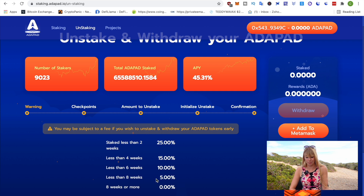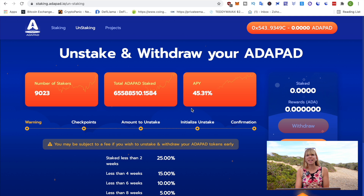Once you've staked your Adapad, you need to make sure it's at least 2,000. Otherwise you won't be in any tier and you won't be able to perform KYC. Before you participate, you also need to perform KYC. Once you're eligible, you'll have a button show up at the top. You should do it at least 24 hours before the IDO, just in case something goes wrong.